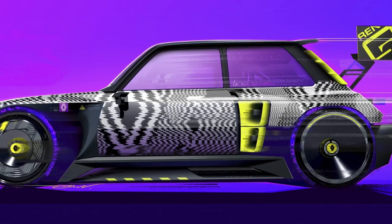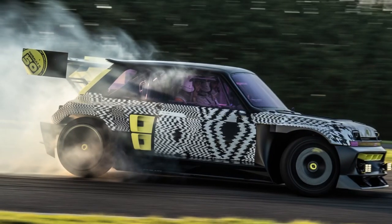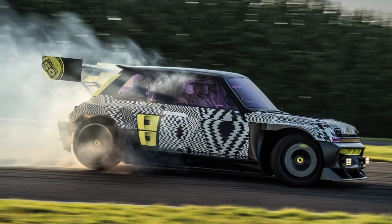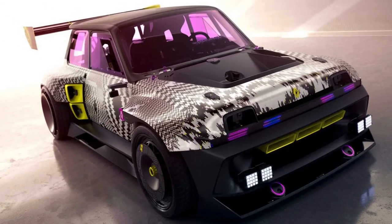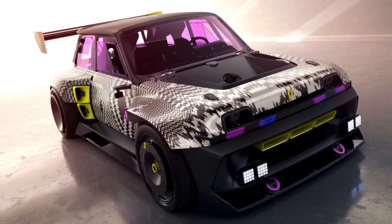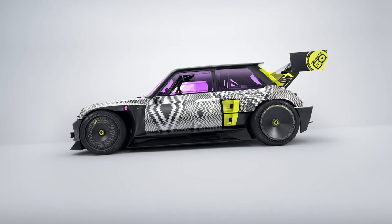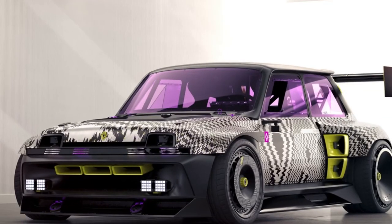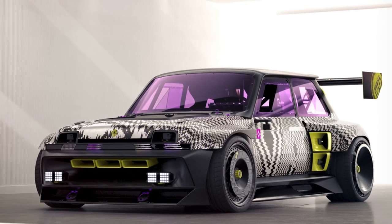The car is engaging and responsive with weighty and accurate steering. The suspension provides a good sense of what the front end is up to, and the short wheelbase makes the rear axle eager to get involved. The hydraulic handbrake and rear electric motors make drifting easy, and four-time WTCC champion and 10-time Andros Trophy racing champion Yvan Muller provides a good demonstration of the car's capabilities.